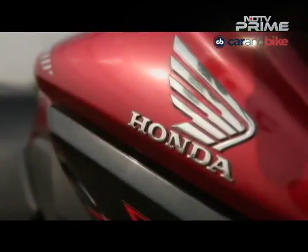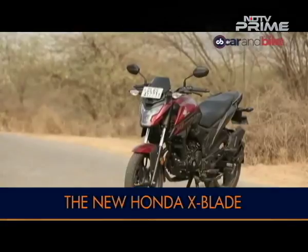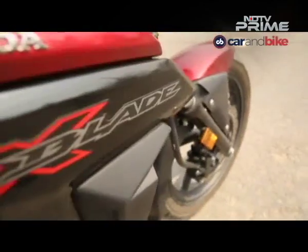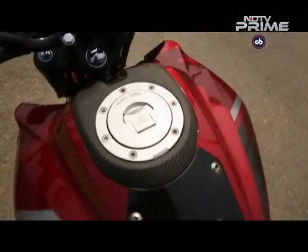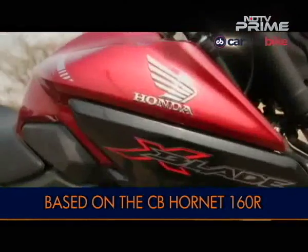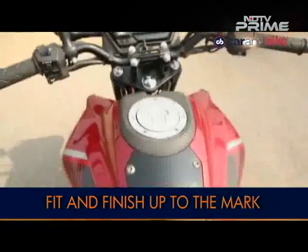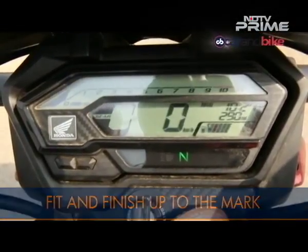After launching the Unicorn and the CB Hornet, Honda is trying hard to get a good chunk of the 160cc segment in India. To bridge the tiny gap between those two comes the new X-Blade 160. With the exception of the cycle parts, the X-Blade gets brand new body parts when compared to the Hornet — new side panels, new fuel tank, and the headlamp unit and instrument cluster are all new, which is a good thing.